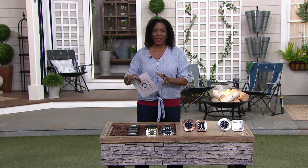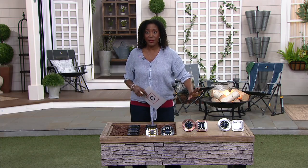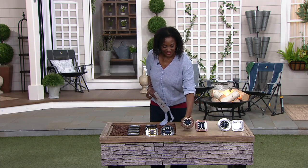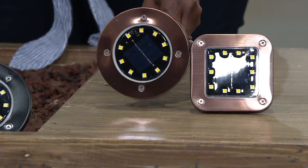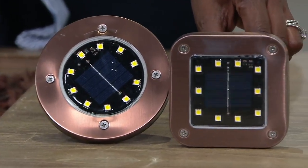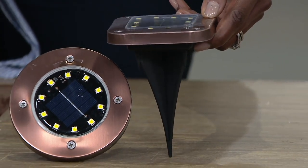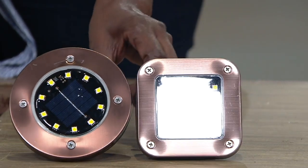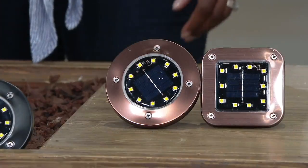Bell & Howell have been in business for over 110 years. They have been well known for their lighting innovation, their camera innovation, and they've even won an Academy Award. So what you're getting is superior technology, but it's solar powered — the highest quality solar powered lighting that looks and acts just like professional wired landscape lighting. We have two different shapes this time; first time we've ever done the square, and three different finishes, all stainless steel.